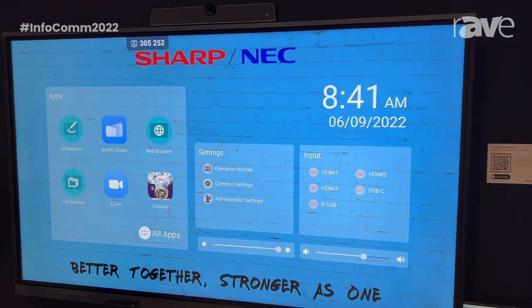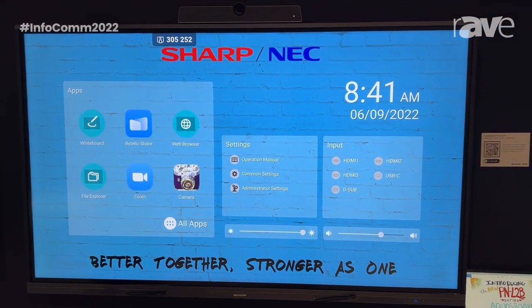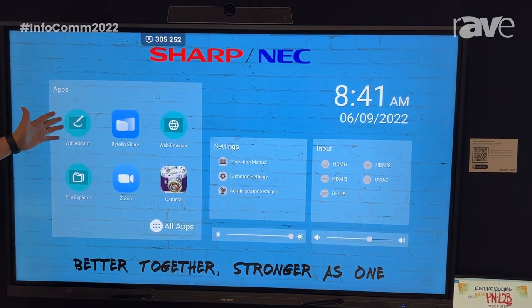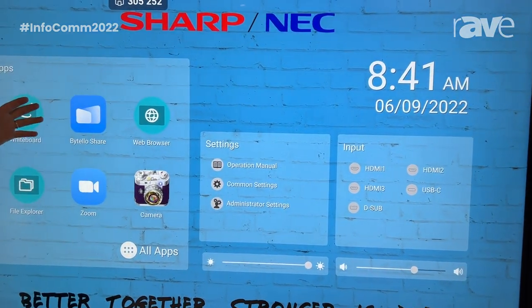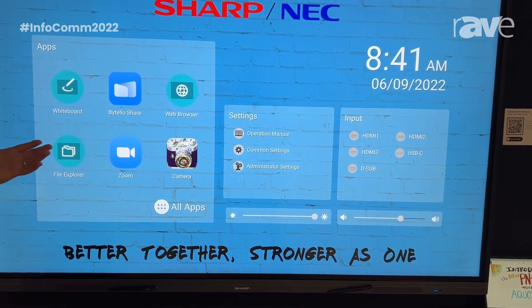As you can see here, it's a really beautiful, user-friendly display. A bunch of applications are right on the desktop, such as a whiteboard and Bitello Share, which lets you share two ways between the display and your laptop, or a handheld device.